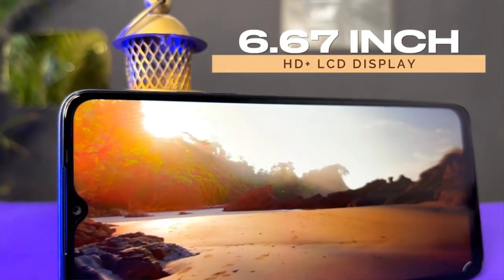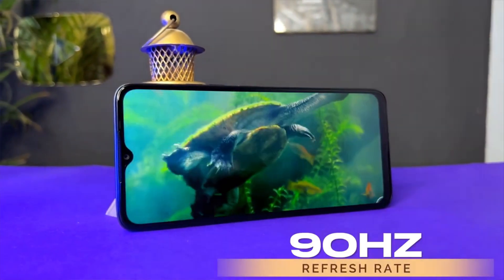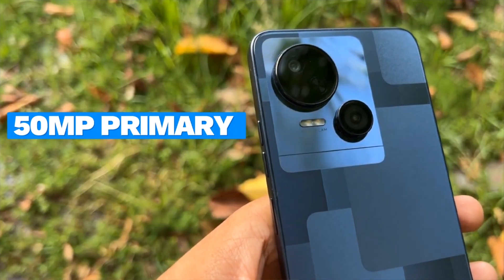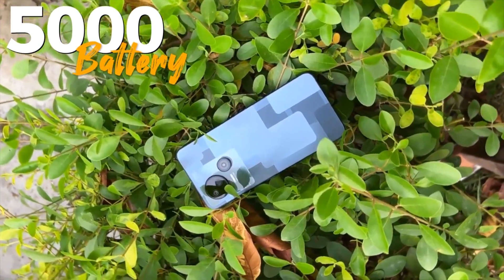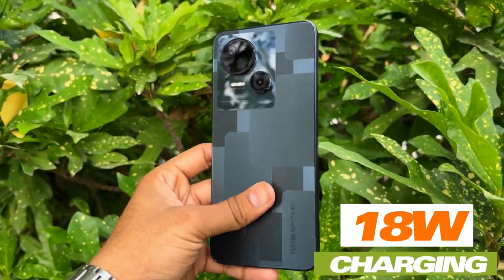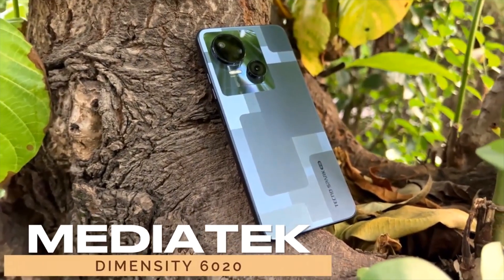First of all, there is the Tecno Spark 10. It has an IPS LCD display with a 90Hz refresh rate. The camera setup includes a primary camera with a 0.8MP depth sensor in a dual camera setup, and a selfie camera at the front. The battery is 5000mAh with 16W flash charging support. In 50 minutes, you get a 50% charge on the battery. The processor is the MediaTek 6020.